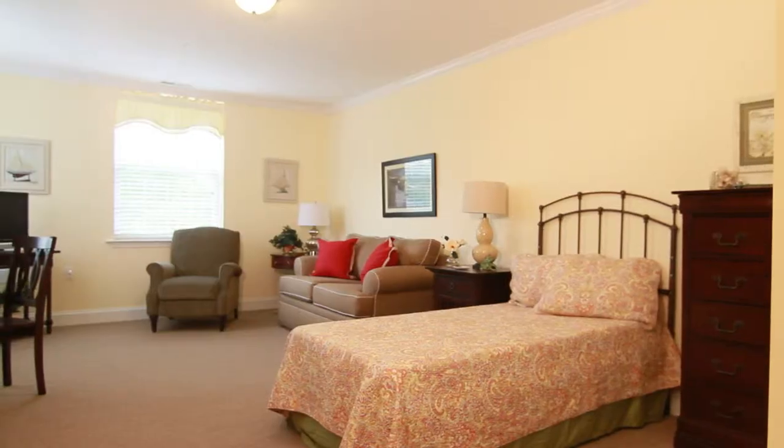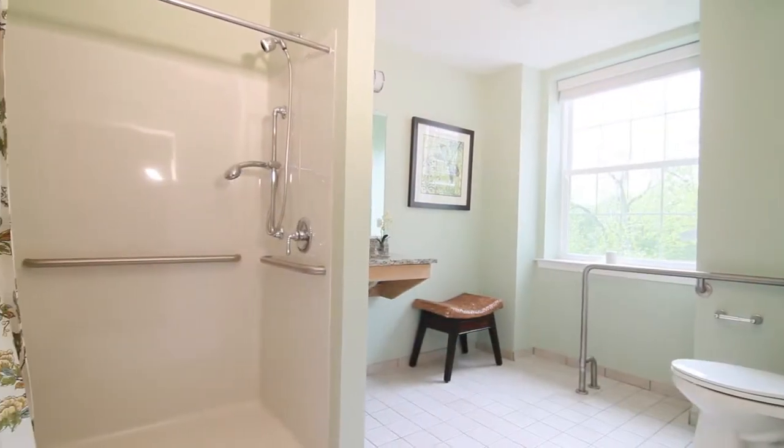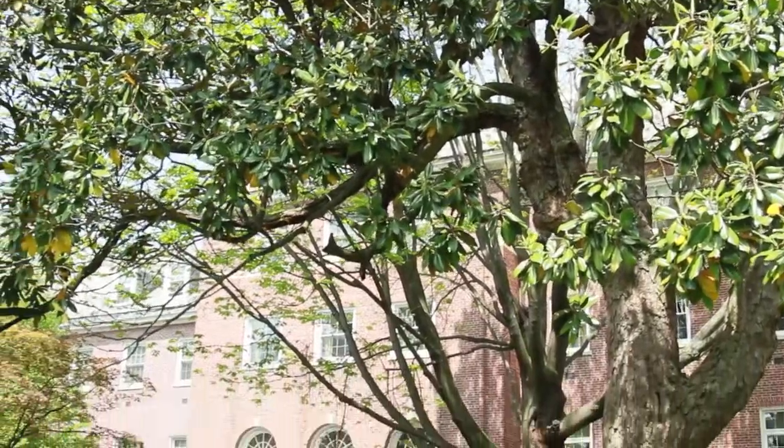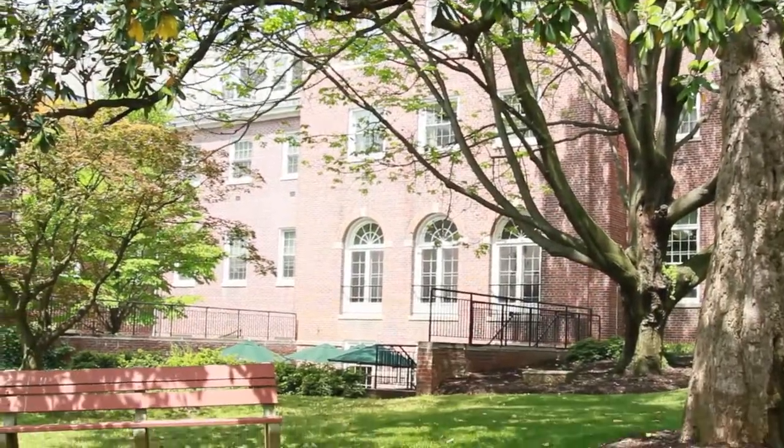In addition to the dining room, you'll find spacious independent and assisted living residences with plenty of choice of floor plans, great views, and lots of attention to detail. In the assisted living residences, for example, you'll find nice galley kitchens with cabinetry, a refrigerator, microwave, an extra sink, and lovely granite countertops to make their residences feel like home — because this is their home.